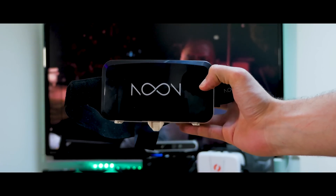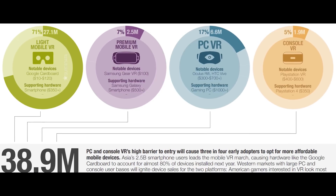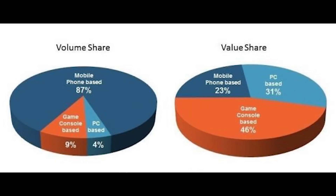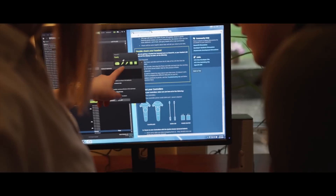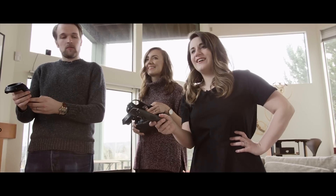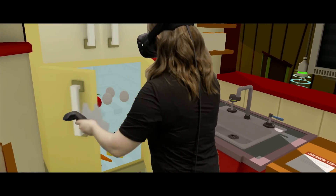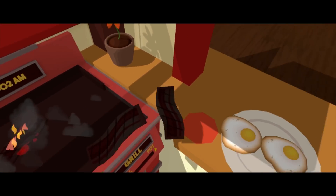But why is mobile VR so important and why will the future be mobile? Last year alone, Gear VR and Daydream together sold 6.7 million devices, while the Rift, Vive, and PSVR together sold close to only 1.5 million headsets. The major reason for this discrepancy is cost — mobile VR headsets are much cheaper, and running a $700 Rift or HTC Vive also requires a $1,000 PC.